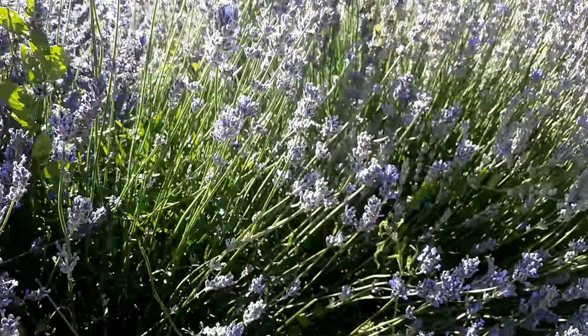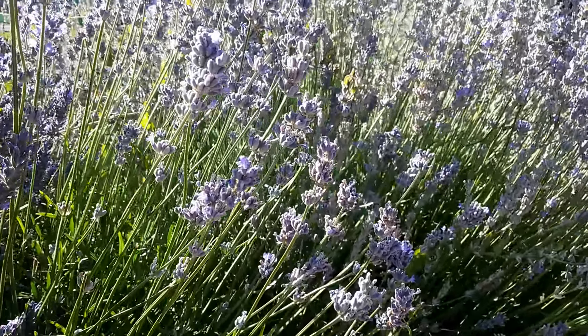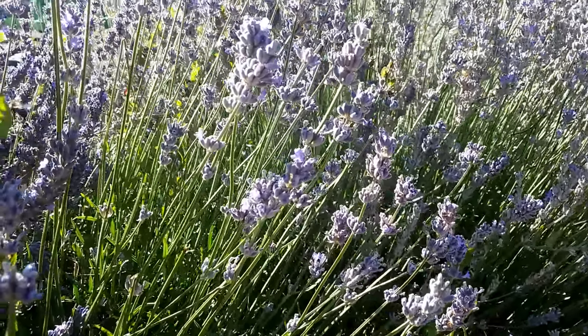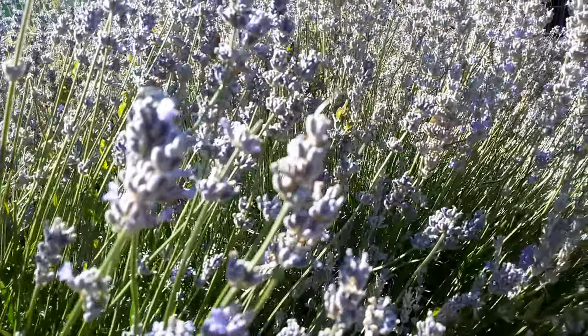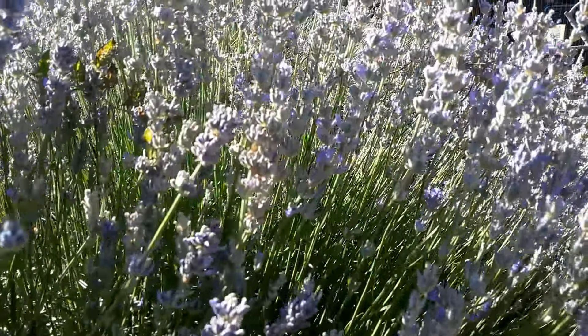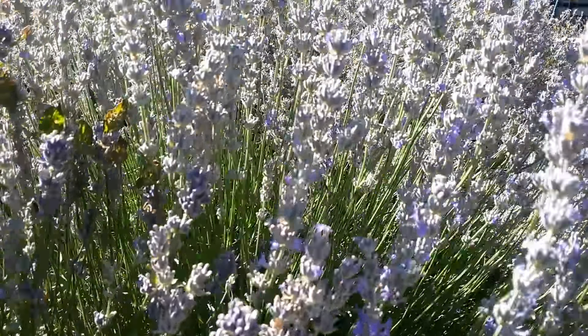You can see it's lighter in color and it also has fewer flowers. It's a little bit thinner as well.